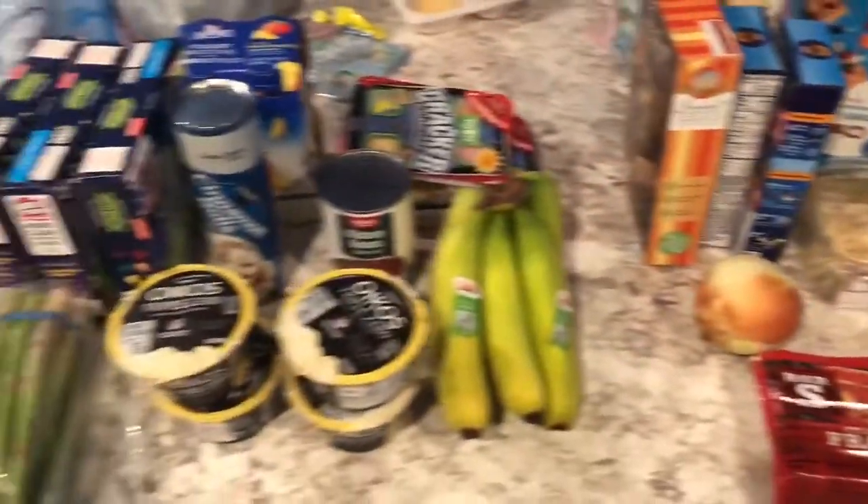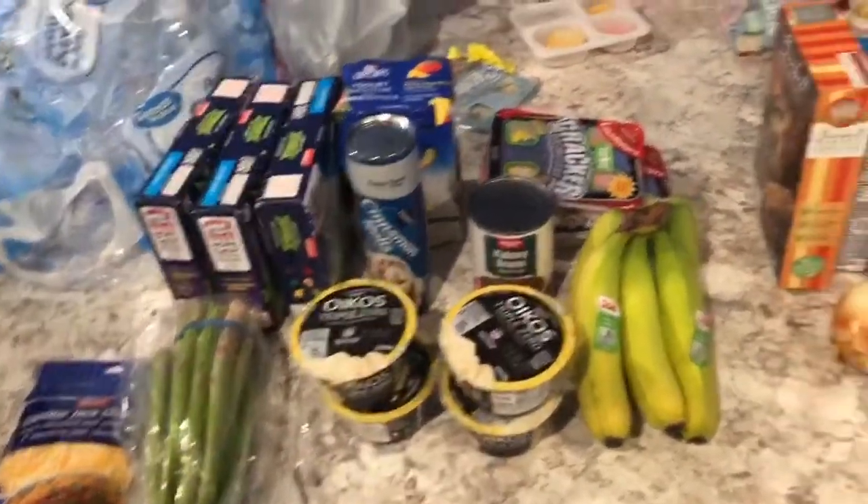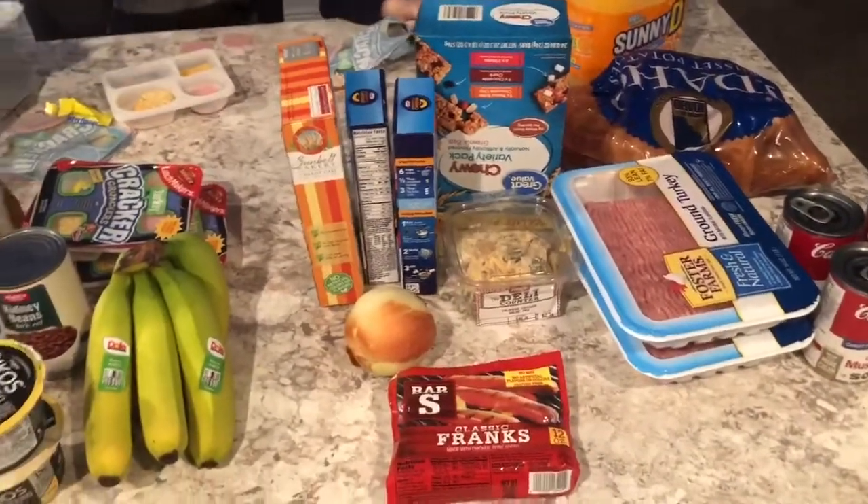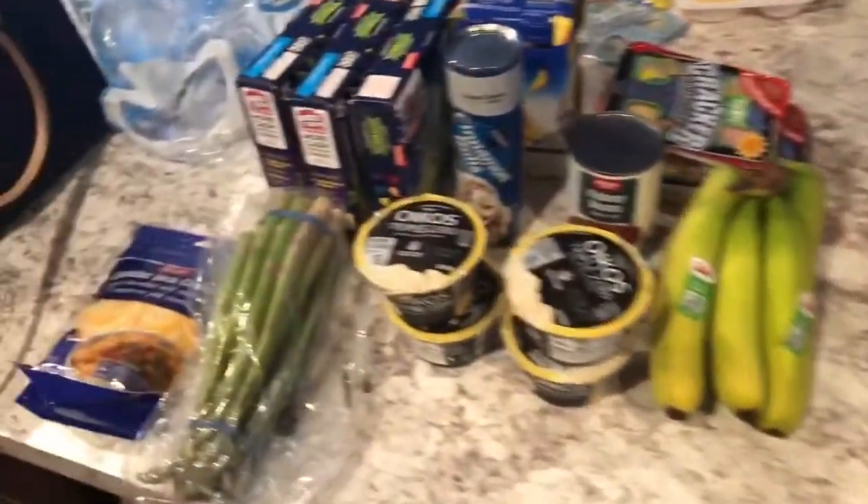Hey everyone, welcome back to my channel. I'm just doing a WinCo haul, and then right after I show you everything I got from WinCo, I will show you what I got from Walmart. So I'm going to start over here.